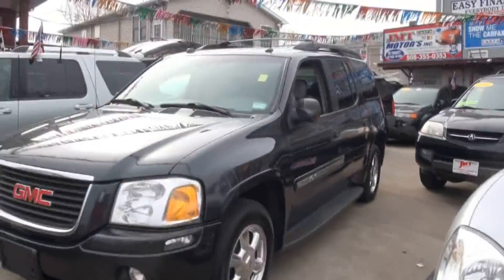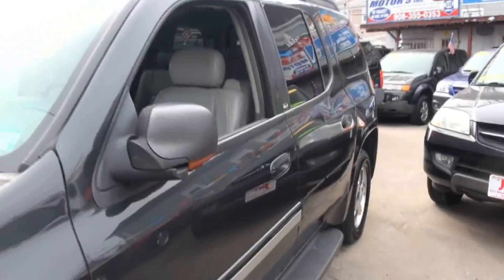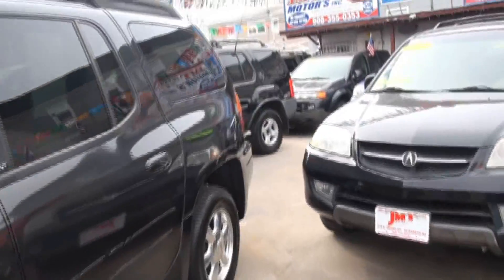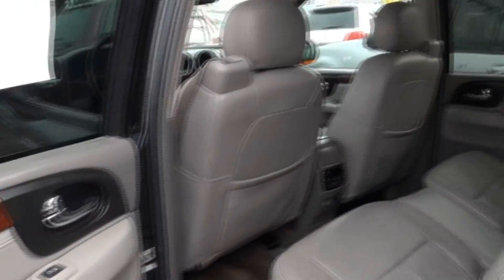Welcome to JMT Motors once again. Very nice GMC Envoy. This is a SLT from 2005. It's also an XL, so it's extended. Those polished wheels — very hot. Always big doors to get in and out.